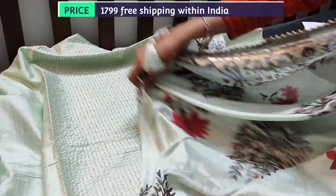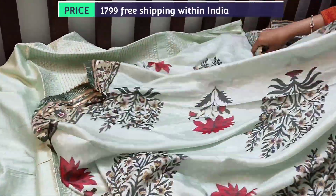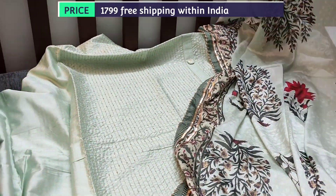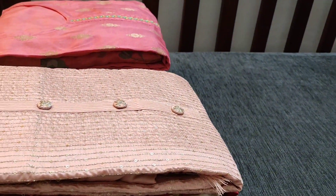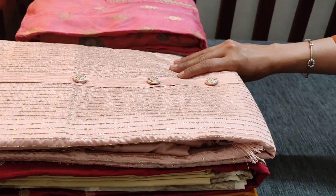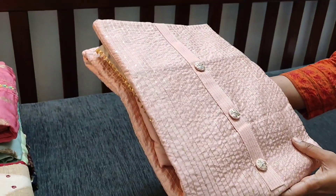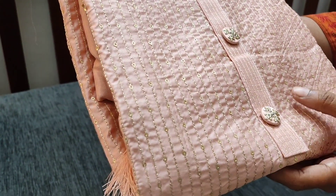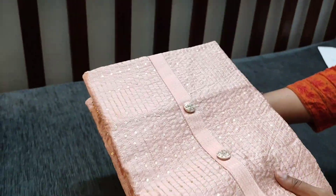It is a colorful floral print. The cost of the set is 1799. We have two colors in this — one in pastel green and the other in a beautiful pastel peach color. This is the second color with zari and sequins work done all over, with simple yoke and fancy buttons.